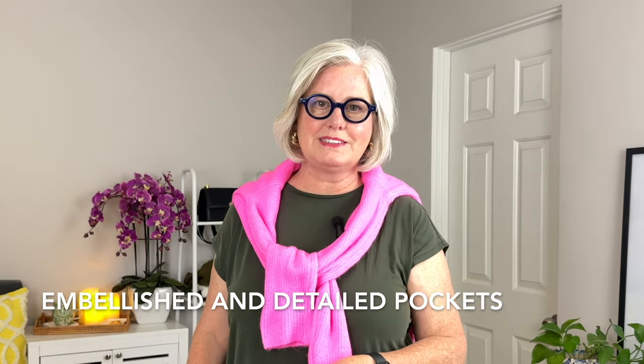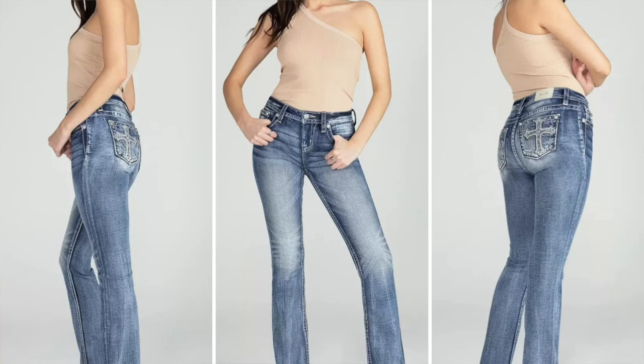Another thing that works for you — believe it or not — are embellished details and pockets. Jeans with embellishments or back pocket detailing can draw the eye downwards and add interest to the hips, which will help balance your figure. Check out the Miss Me Embellished Pocket Bootcut jeans — the detailed pockets add visual interest to the hips and rear and create a more balanced look.